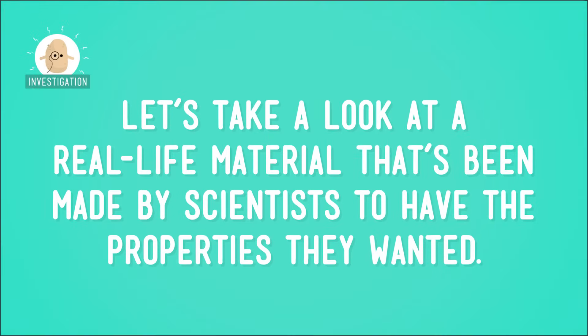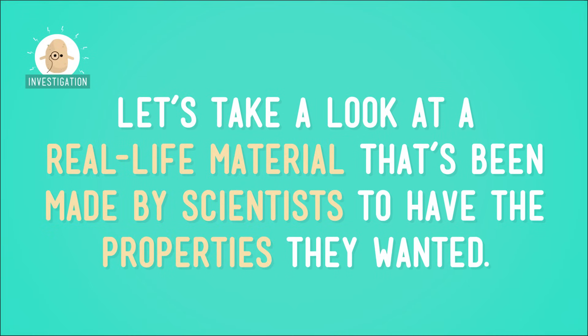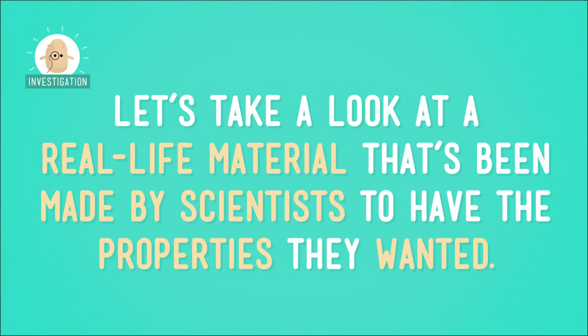Think of a material that we use all of the time, like rubber or plastic. Chances are, at some point in history, it might not have existed until a material scientist invented it. And more often than not, materials are made to solve a specific problem. Let's take a look at a real-life material that's made by scientists to have the properties that they wanted in order to solve a problem.